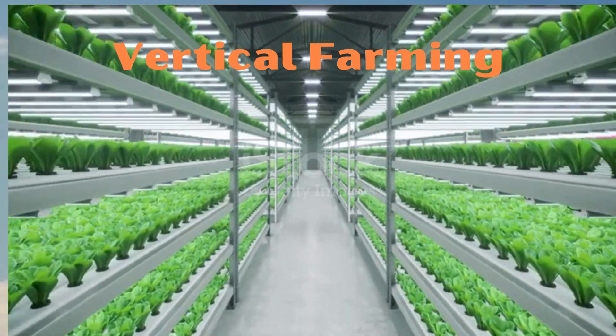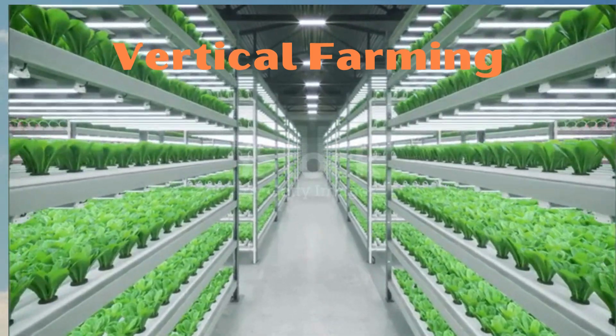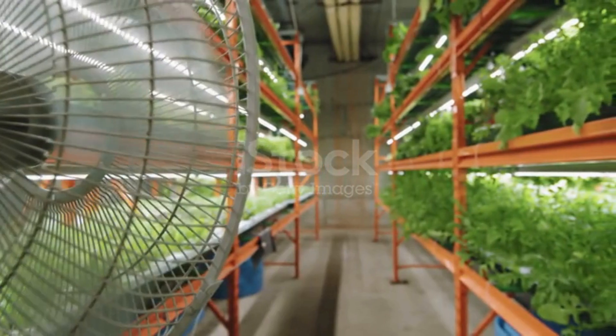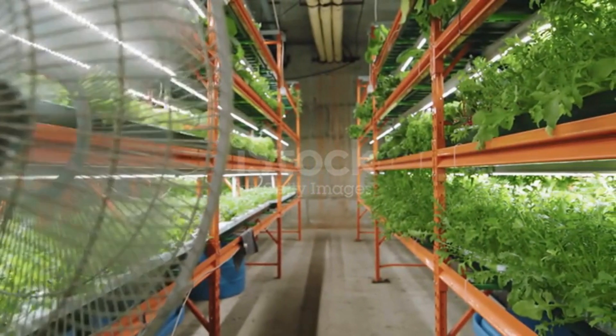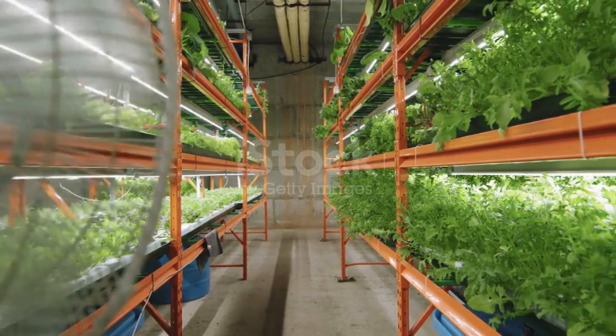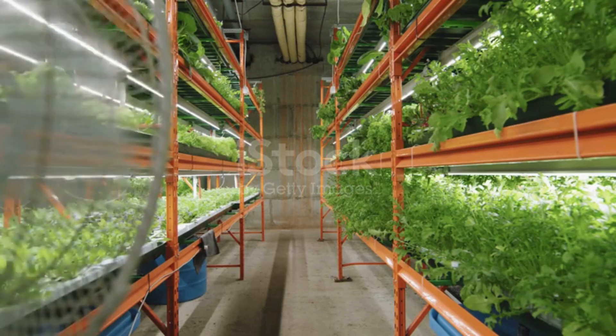Join me as I dive into the world of hydroponics and see if I can grow a full meal using just vertical farming techniques. Vertical farming is the practice of growing crops in vertically and horizontally stacked layers. It often incorporates controlled environment agriculture, which aims to optimize plant growth, and soilless farming techniques such as hydroponics, aquaponics, and aeroponics.